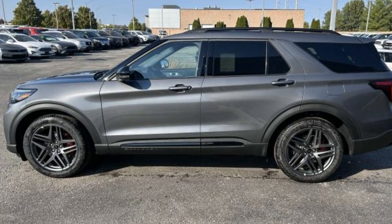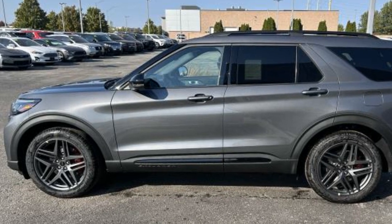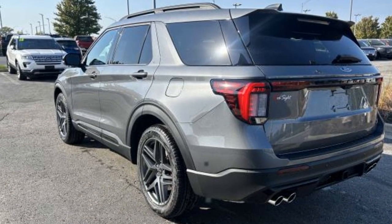2025 Ford Explorer. This SUV offers space as well as power and performance. It includes ample space for all passengers and comes with the following.